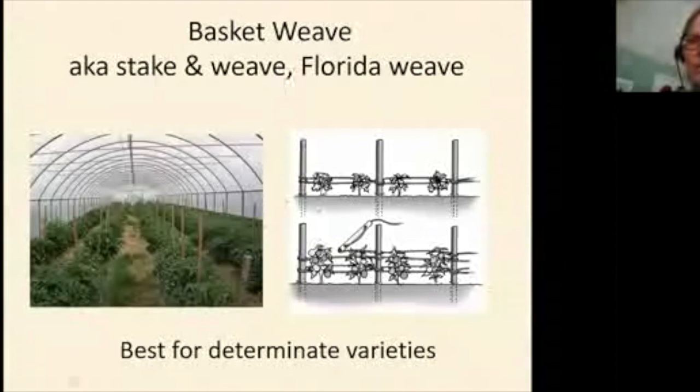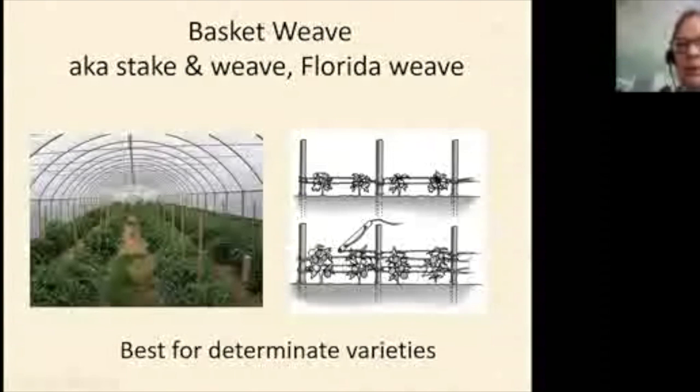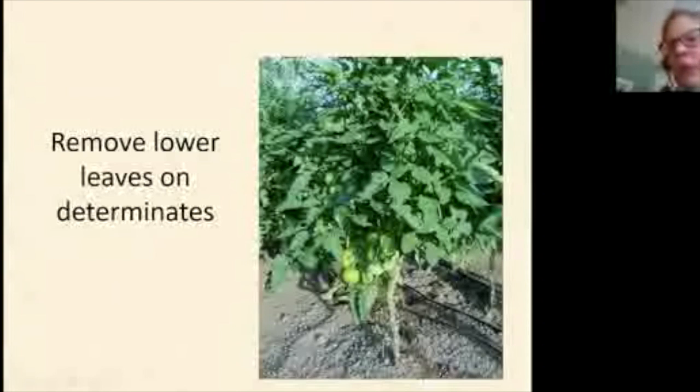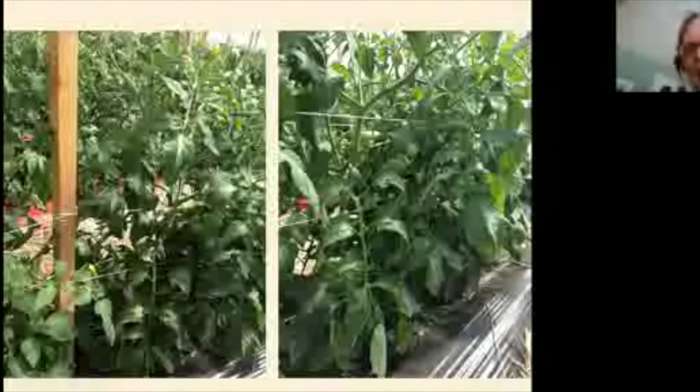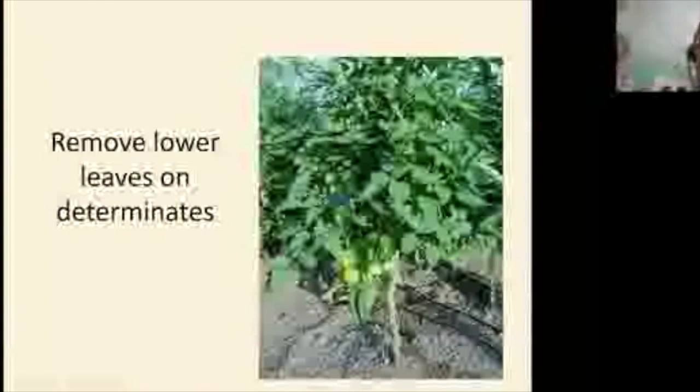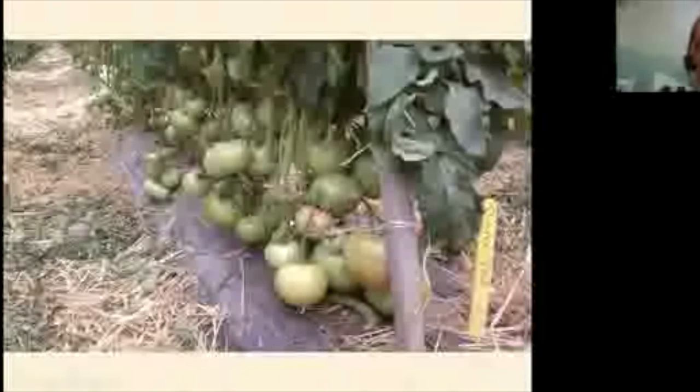For determinates, you grow them like a shrub or hedge. We recommend a stake between every two plants and the basket weave / Florida weave / stake-and-weave system — running string back and forth between stakes every six to twelve inches as they grow. We also recommend training even determinates to a strong Y and removing leaves up to that Y, then you can mostly stop pruning. Primo Red and Red Deuce are probably the two best high-tunnel determinate varieties.